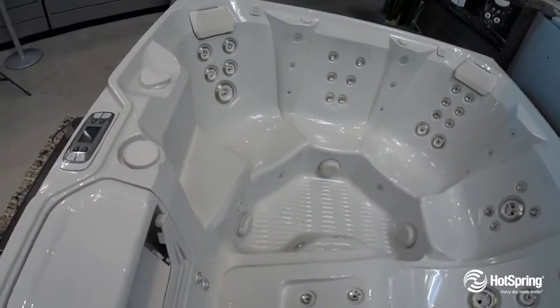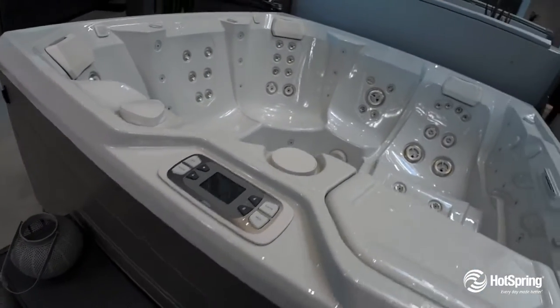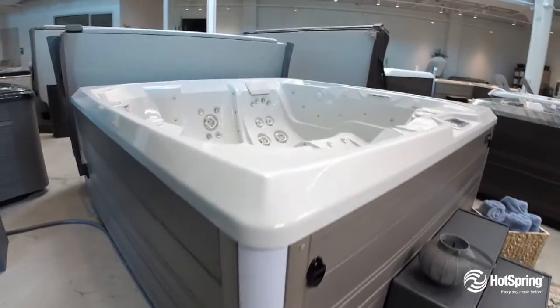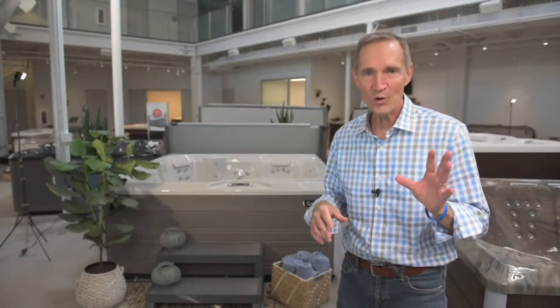The Flair is saltwater ready for the most natural automated water care system available. For the designer, you'll love the interior and exterior lighting, with a really cool diagnostic feature as well. The Flair will make your place a very special place.